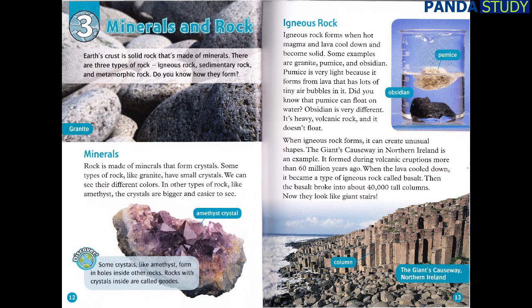Chapter 3: Minerals and Rock. Earth's crust is solid rock that's made of minerals. There are three types of rock: igneous rock, sedimentary rock, and metamorphic rock. Do you know how they form?